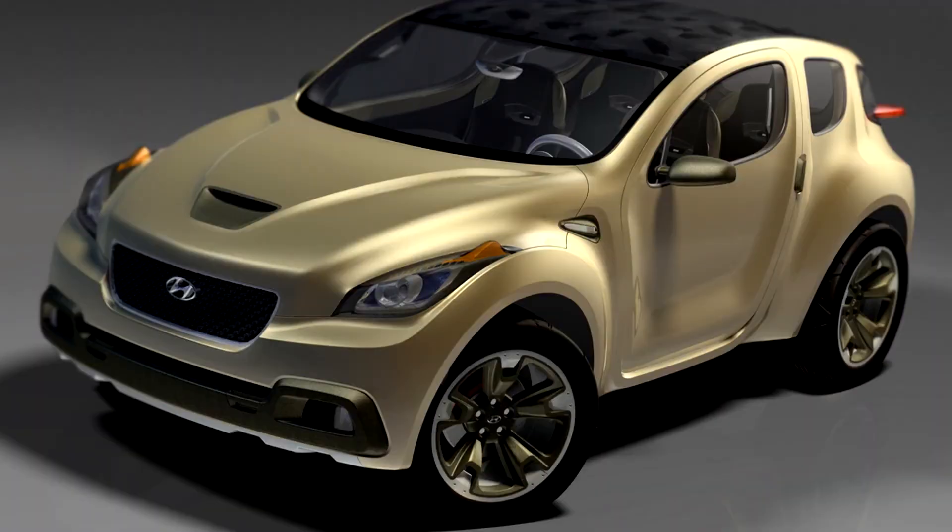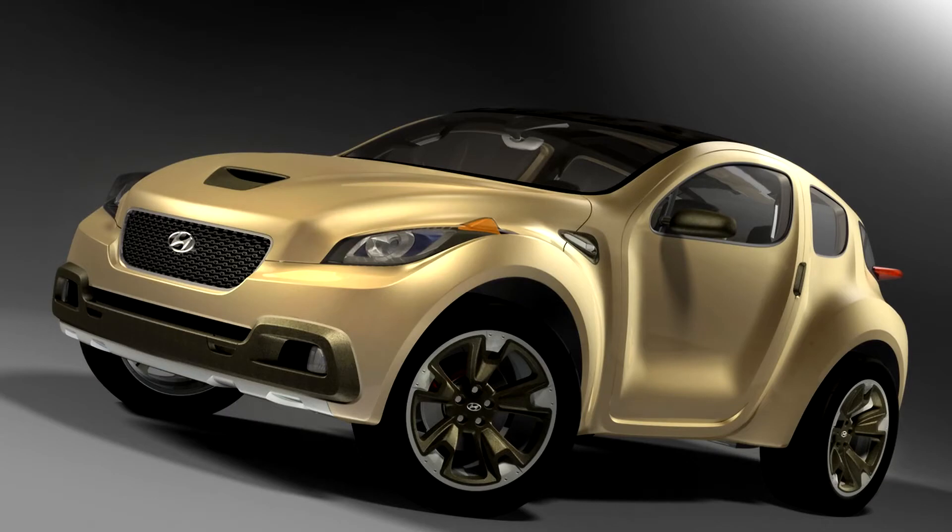Hyundai HCD10 Hellion Concept 2006. Inspired by the exoskeleton of insects, Hyundai designers created the radical HCD10 Hyundai Hellion Concept.